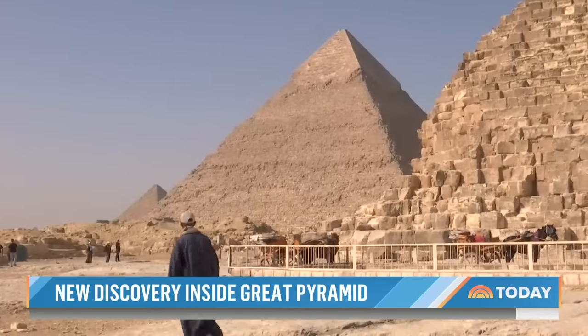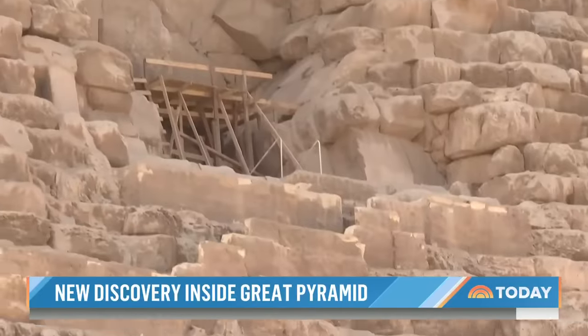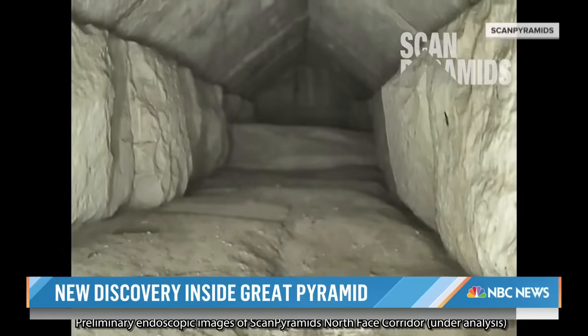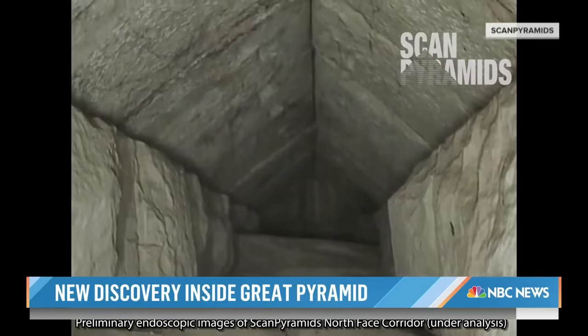This morning, a new discovery inside the Great Pyramid of Giza. Behind these gigantic chevrons above the main entrance, for the first time, a look inside — a precise analysis, a real characterization of the North Face Corridor. This discovery, in my opinion, is the most important discovery in the 21st century.